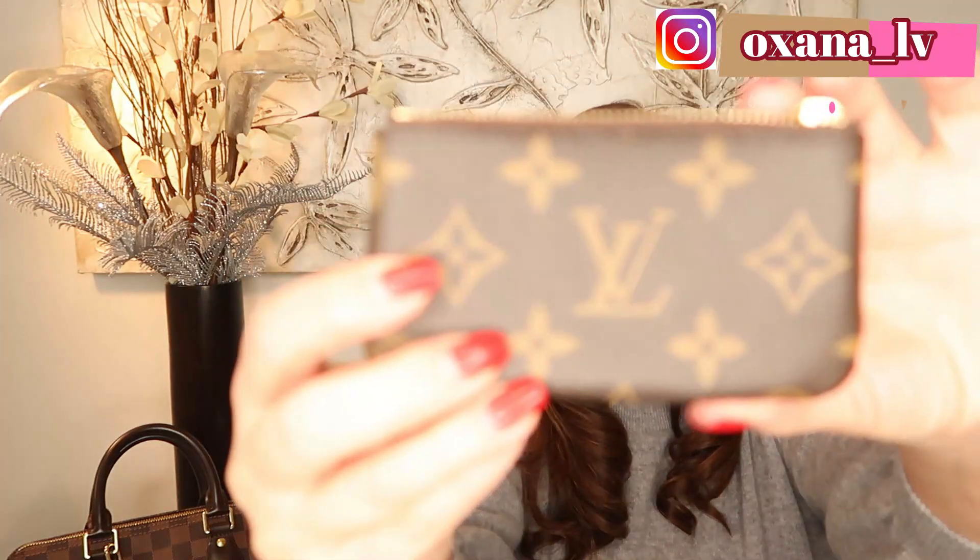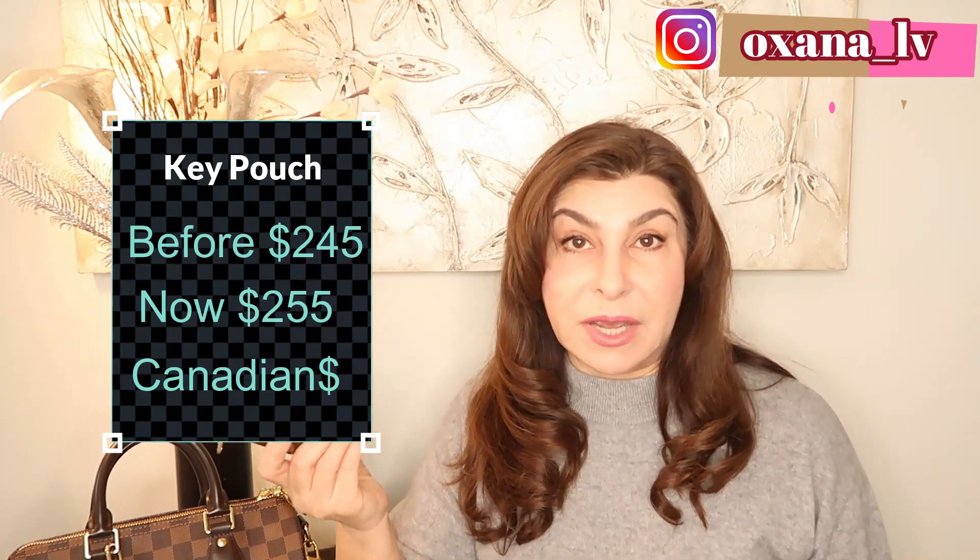The second item is the key pouch — I purchased it at $245 and the current price is $255. The same goes for the six-key ring holder: the previous price was $290 and now it's $300. Pretty much all SLGs have increased, but these are the most popular ones I wanted to address.